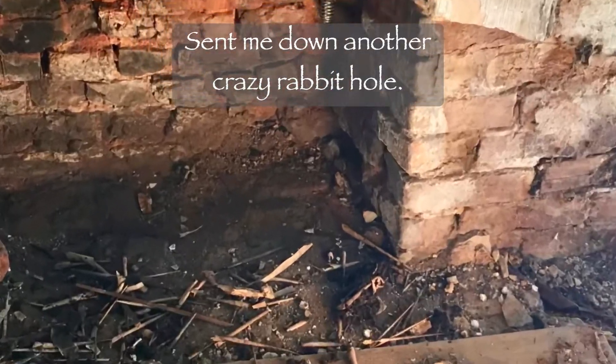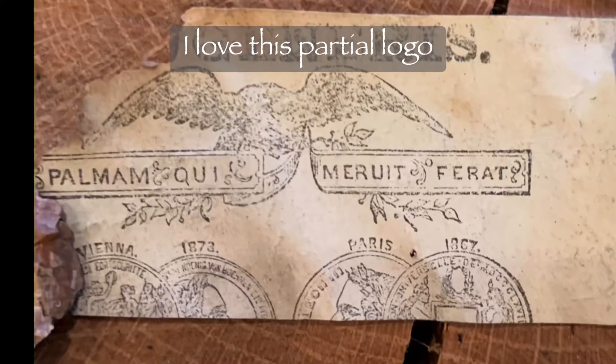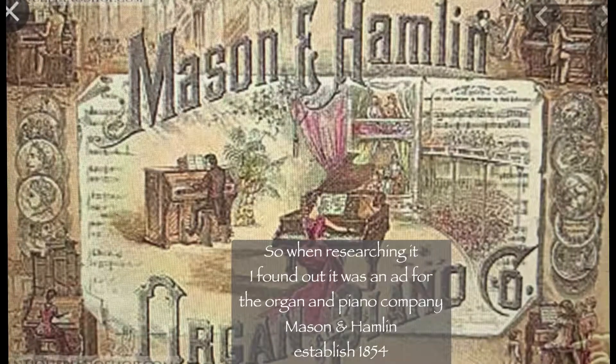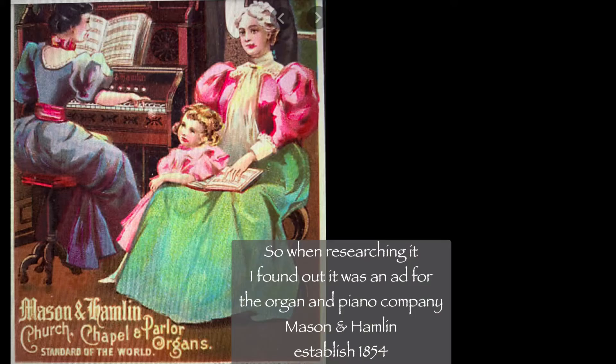The mystery behind the mantel sent me down another crazy rabbit hole. I love this partial logo. When researching it, I found it was an ad for an organ and piano company, Mason & Hamlin, established in 1854.